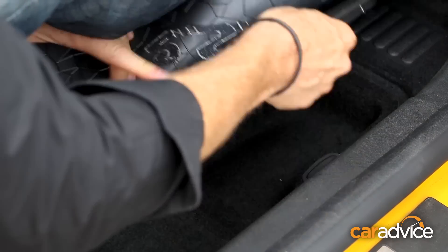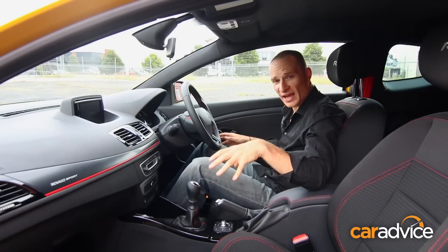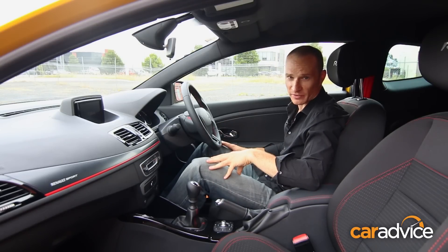Simply peel back the mat, click open the lid, and you can throw in any items you want concealed from prying eyes. Both driver and front passenger get one, which means not only do you get a handy security feature, it also prevents those loose items from flying around the cabin.